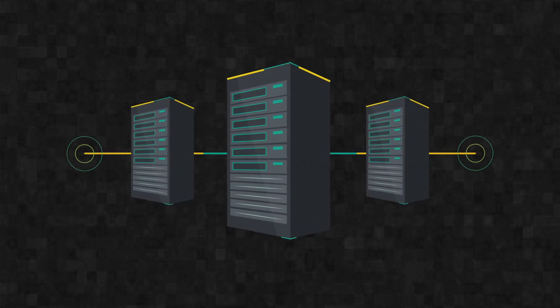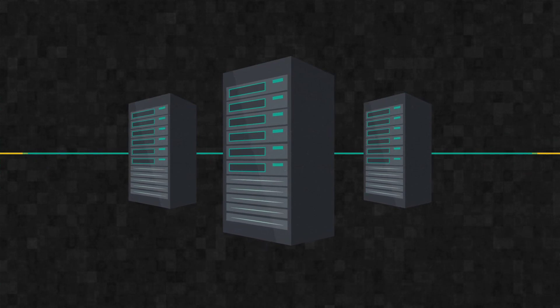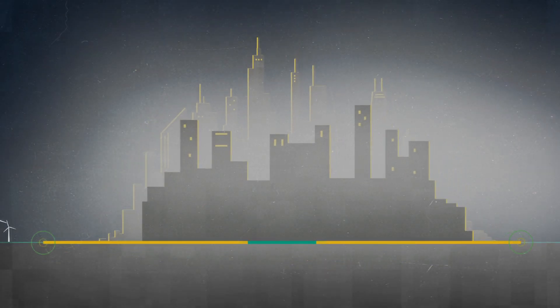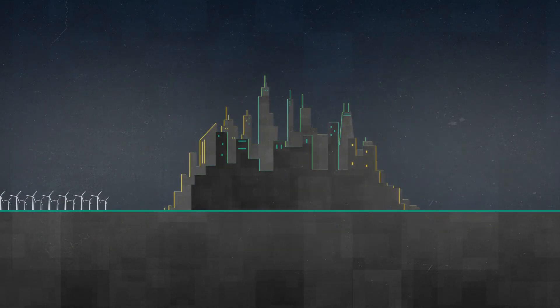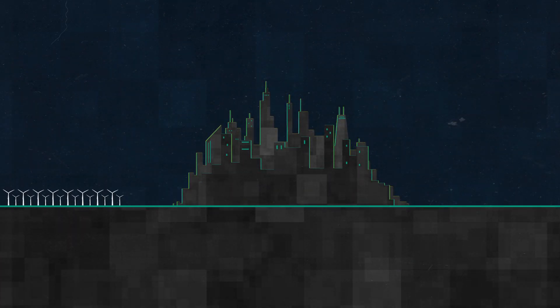Green computing is used to reduce the energy consumption caused by IT equipment so that we can reduce the environmental impact. Green computing can help you in many ways. At a large scale, from data centers you could save millions of electricity bills every year.